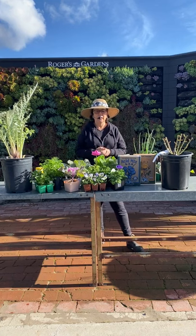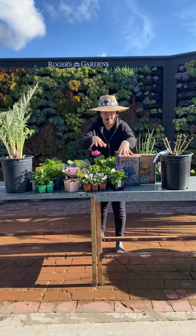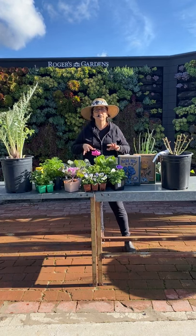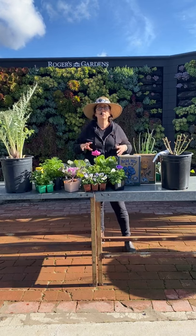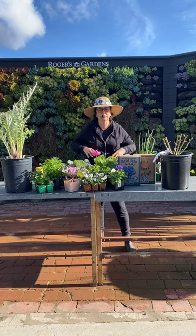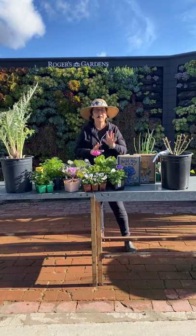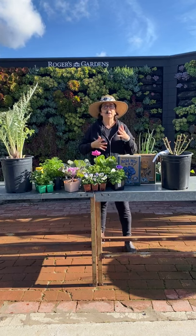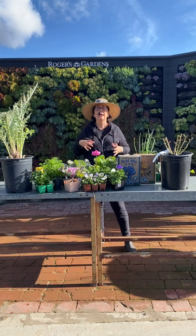First things first — I want to talk about annuals. This is a great time to do all the cool season annuals. It's a really fantastic time to get them in the ground so they get nice and settled, and in springtime they're going to start flowering. You don't want to plant them and have them trying to establish and flower at the same time. Get them in now so they're grown in and settled, then they can put all their energy into producing beautiful, lush, super showy blooms.